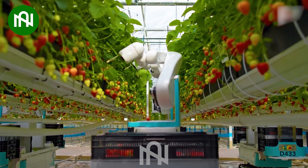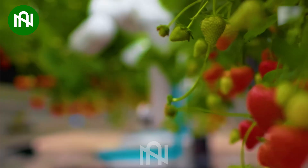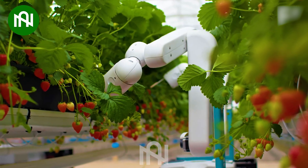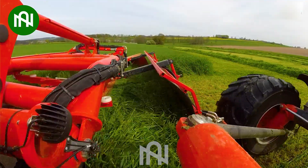With the advancement of technology, robots can now perform a wide range of tasks that require precision and dexterity. This machine is an indispensable device that makes weed gathering easier than before.